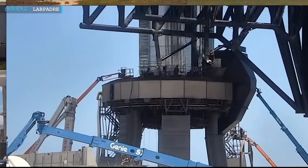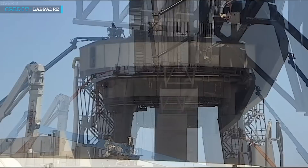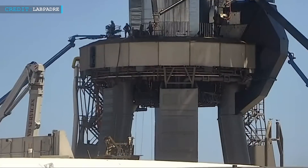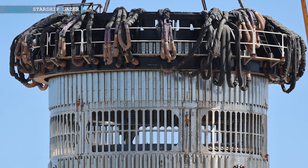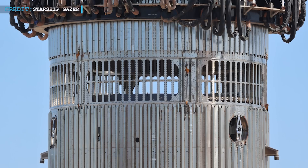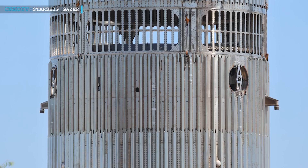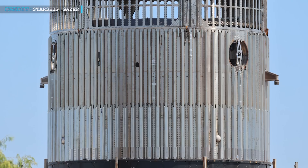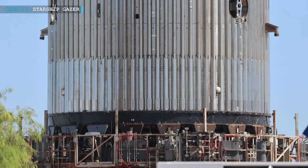On August 2, the booster transport stand stabilization pins underwent testing, a crucial step in ensuring the stability and safety of transport equipment. Meanwhile, the top hat cancrusher component has been meticulously placed onto the hot stage test article, marking a significant milestone in the testing process. This assembly is an essential part of the ongoing efforts to improve and validate SpaceX technologies.